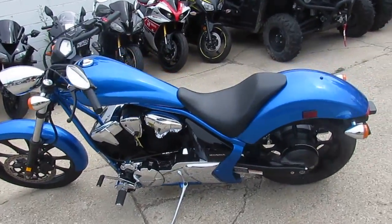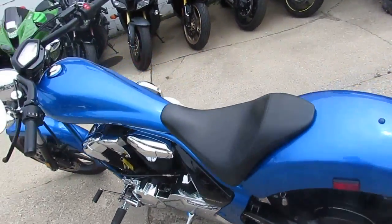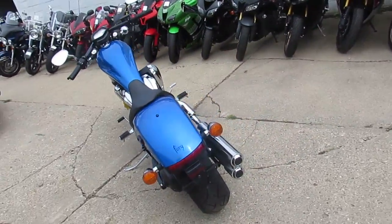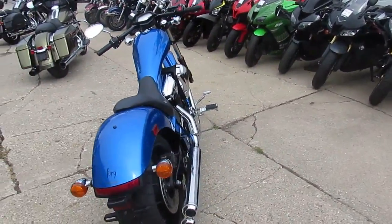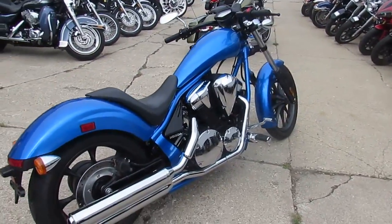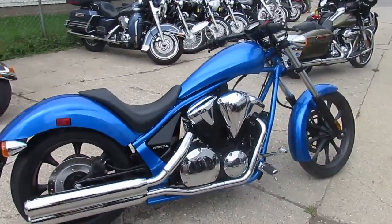Anybody looking for a super cool bike, we got them here at Approval Power Sports. Over 450 used bikes in our showroom. This one's a 2016 Honda Fury. It only has 289 miles — that's right, 289. It's not even broken in yet.